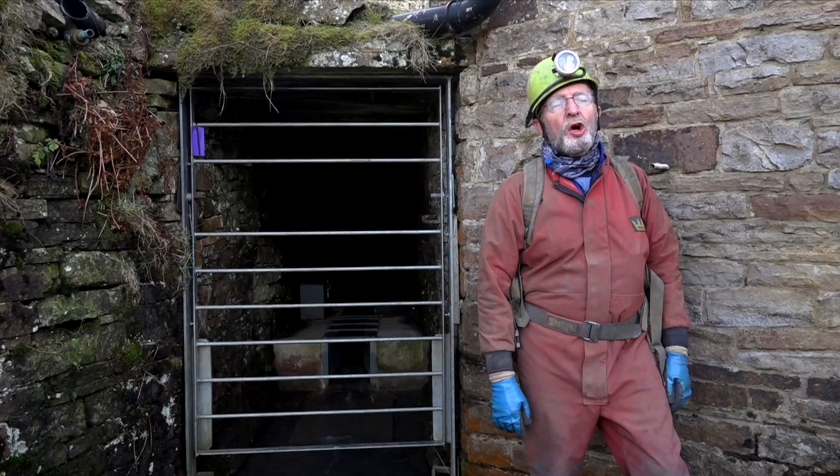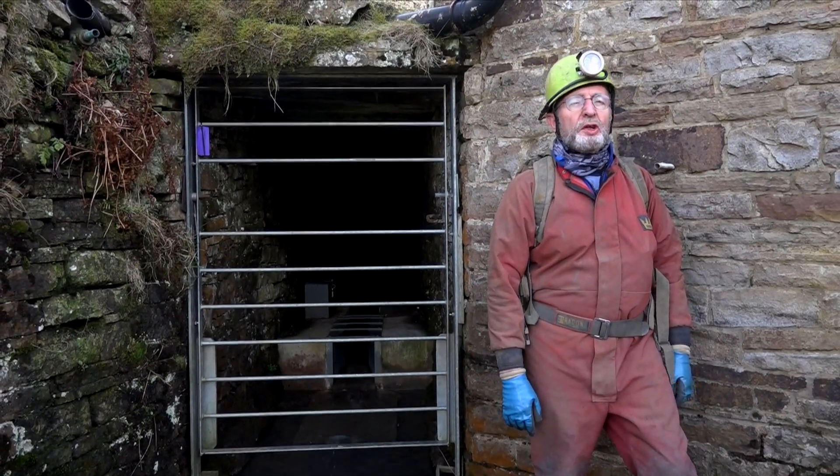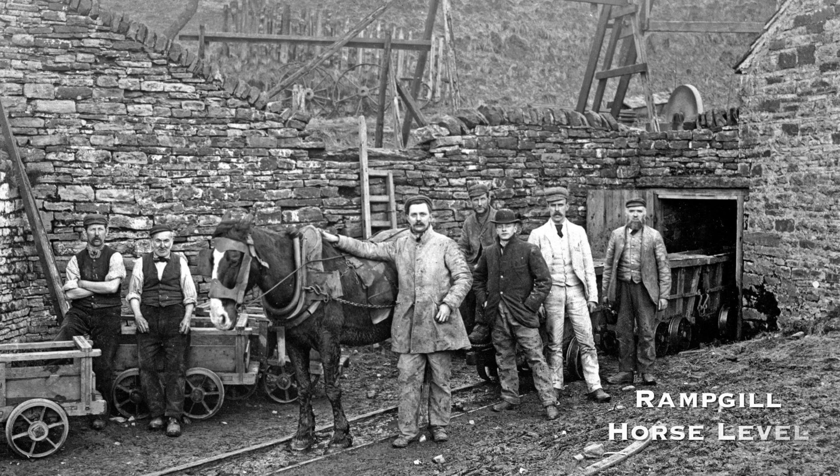Here we are at the entrance to Rampgill low level. This is what is called a horse level because it's big enough for a horse to enter the mine and pull the mine wagons which run on the railway tracks.